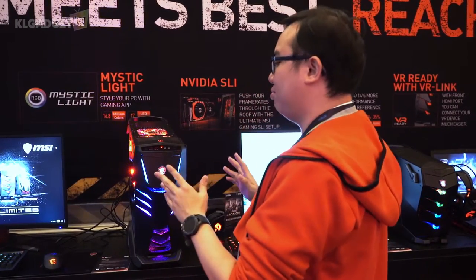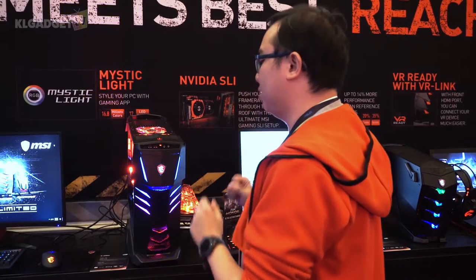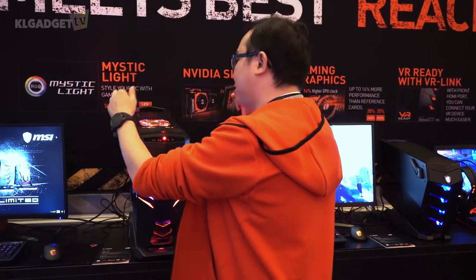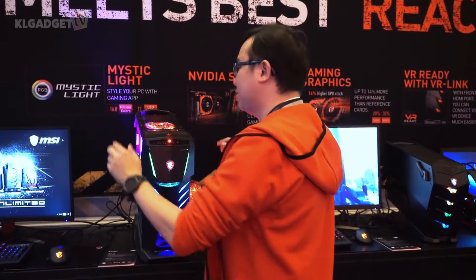What I'm seeing right here is MSI's flagship gaming desktop called the Aegis TI3. What's really interesting about this gaming desktop is that it has two different compartments, two different chambers for cooling and accessing the hardware itself.